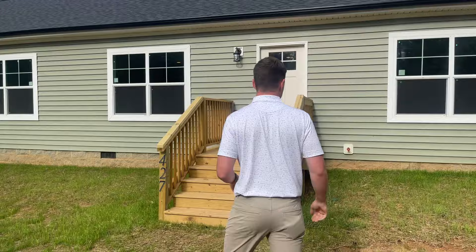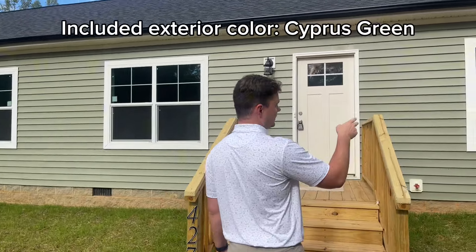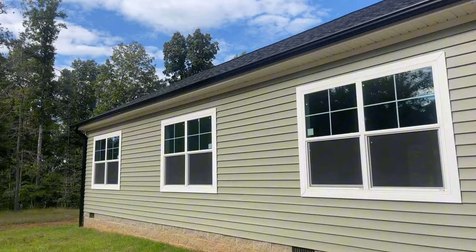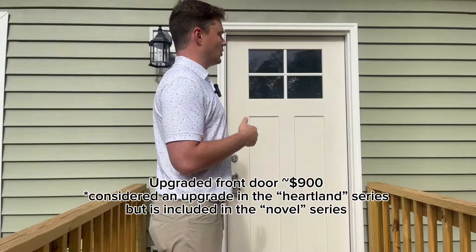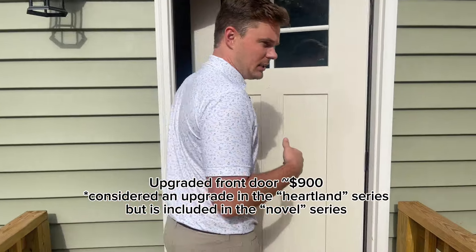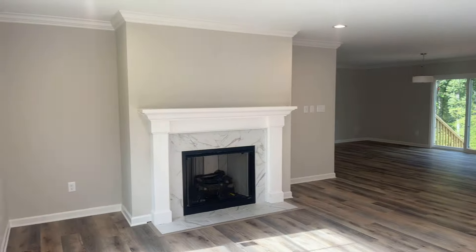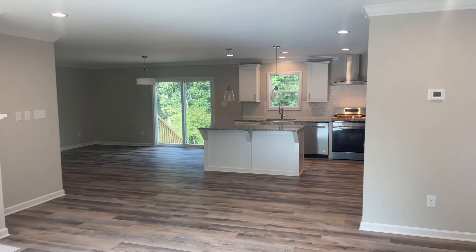You are seeing today's home in an included color, the cypress green. You're seeing the black gutters and downspouts. You are seeing an example of an upgraded exterior door. This is about a $900 option in the Heartland series. In the Novel series, this front door would be included. So again, this is the Heartland 2 XL.